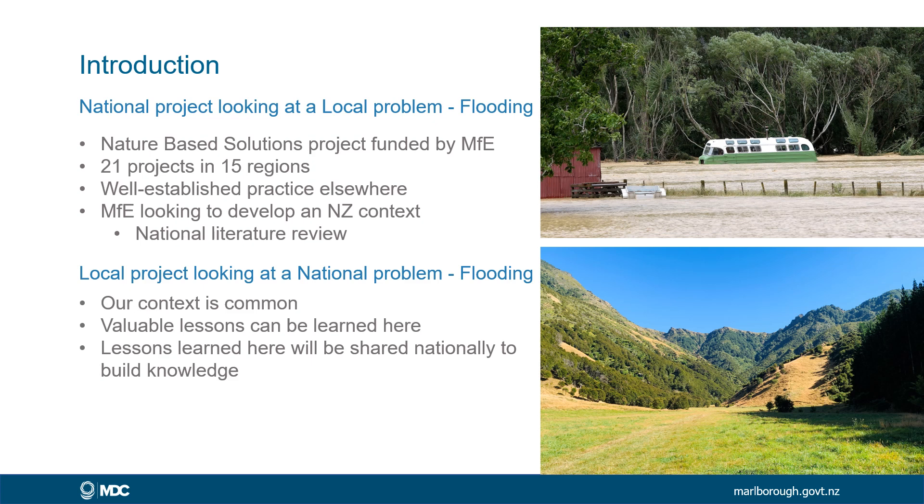Nature-based solutions are techniques that are used around the world to address these kinds of issues. But the Ministry is looking to develop a New Zealand context, and as such has started a national literature review and is fully funding this project in Marlborough. The reason we took up this opportunity was that we have a local problem here that can be informative for a national context.